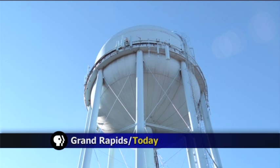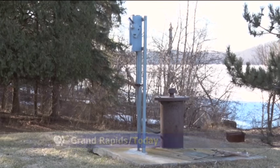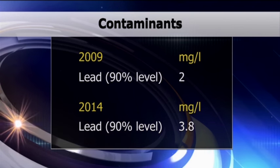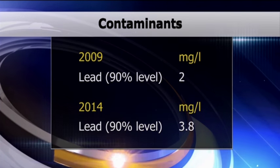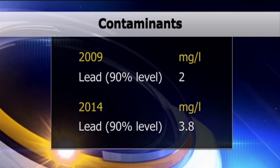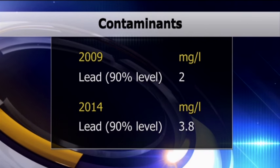When it comes to a contaminant like lead in drinking water, Grand Rapids has some good numbers. 2014 Minnesota Department of Health data says almost 4 milligrams per liter were found in the city's water. That's double the amount from five years before then, but far below the state's health limit of 15.